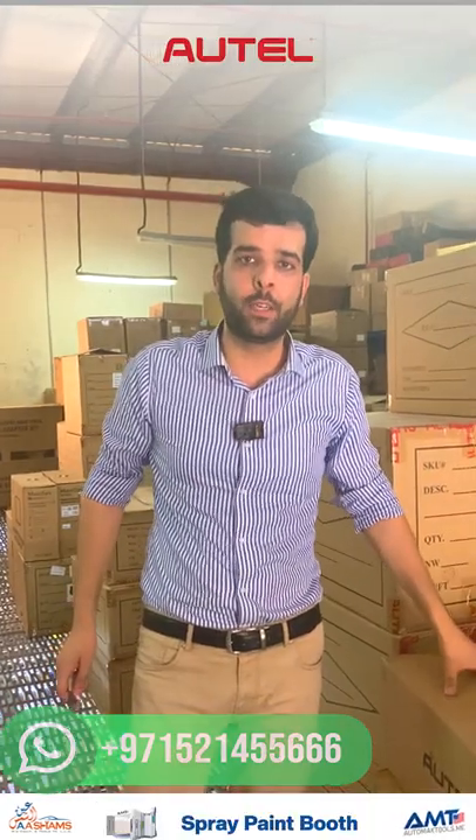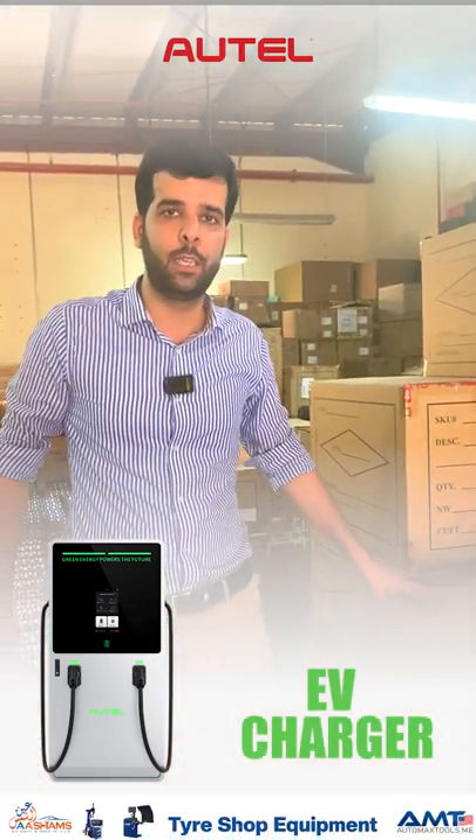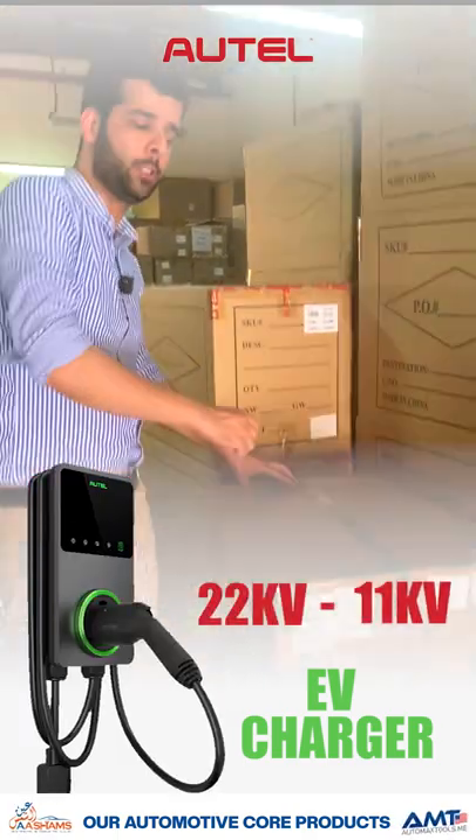In this shipment, we have got the latest EV chargers from Outel. This is the first shipment to arrive in the Middle East and UAE for the Outel EV chargers. We have AC chargers — 22 kilowatt and 11 kilowatt. Let me show you the first look.